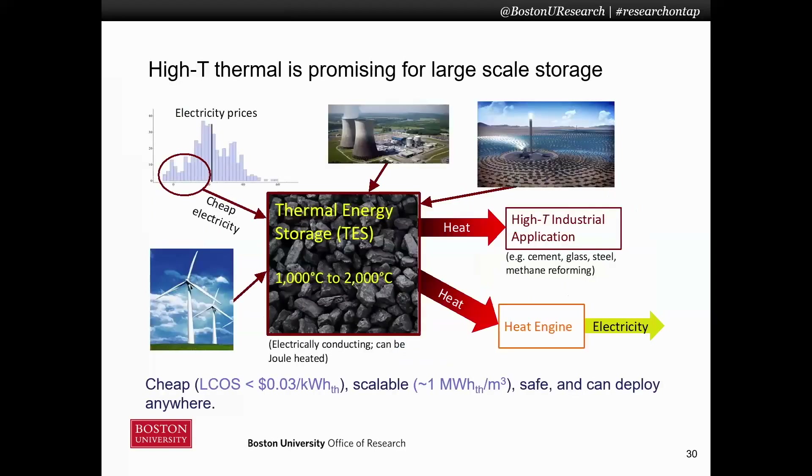One that I'm particularly excited about and have been working on is high-temperature thermal energy storage. The idea is that we are developing a material that stays solid up to very high temperatures — over 2,000 degrees Celsius — and it has just the right amount of electrical conductivity so that you can thermally charge it using electricity, which you can get from wind power, solar power, nuclear power, or even fossil fuels. You can then hold that energy very efficiently for long durations of time, and it becomes self-thermally insulating as you scale it up, so you don't lose much energy to the environment.